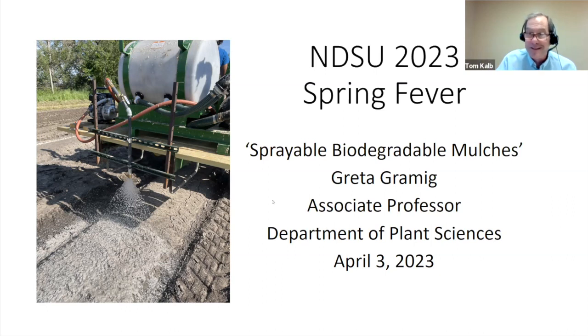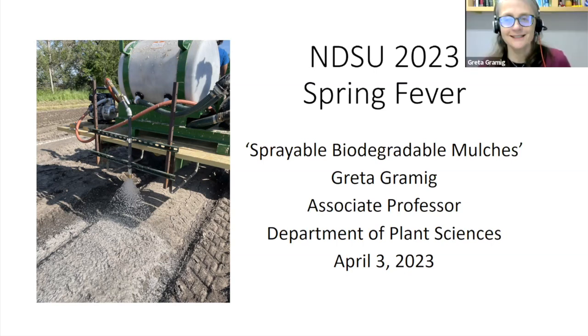Here to share her findings on this topic is Dr. Greta Grün. Greta is an associate professor in the Department of Plant Sciences at North Dakota State University. She teaches courses about weed identification, weed biology, and ecology. Her current research interests include non-chemical weed management, integrated weed management, weed ecology, and weed management in organic production systems. Greta, welcome to the forums.